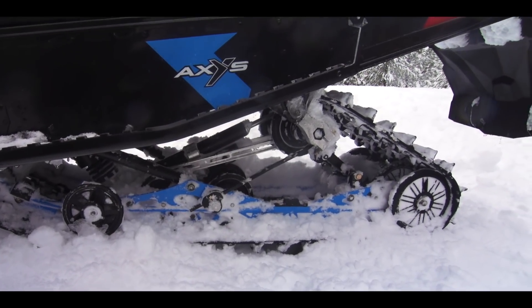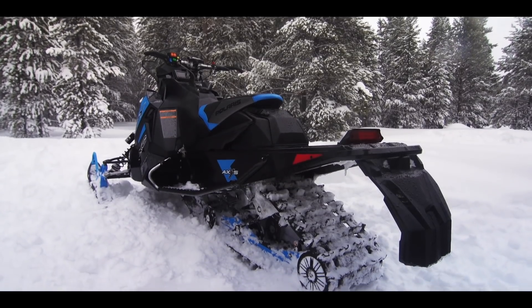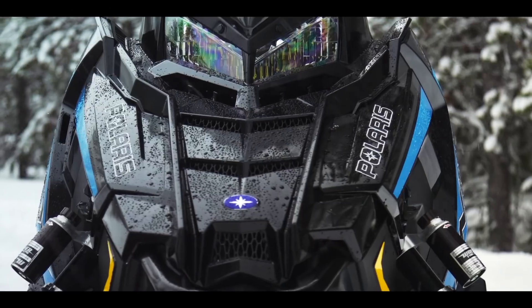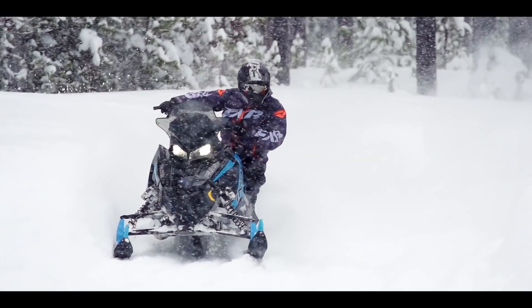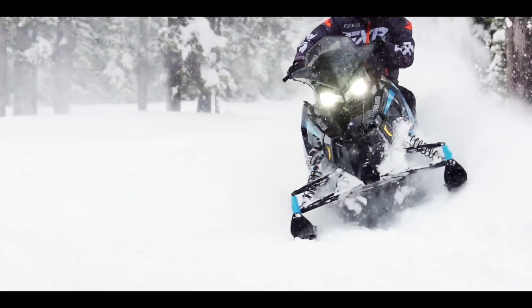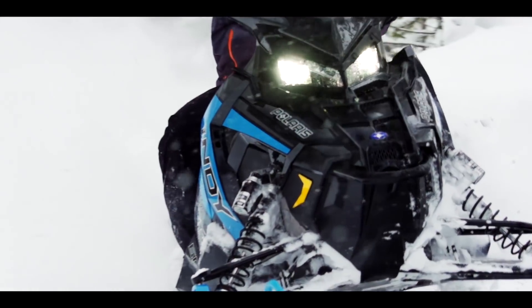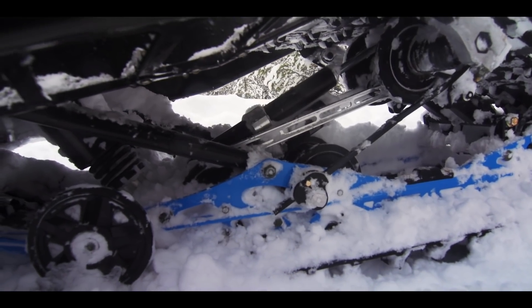First and foremost is the 129-inch track length. The XC rear skid is a coupled design and extends the track length to a much nicer and industry-wide accepted length. The 129s are now the real 120s — 129 sacrifices almost nothing and gains huge in the compliance and ride department. But what is it about the XC rear skid that really sets this Indy in the premium category?